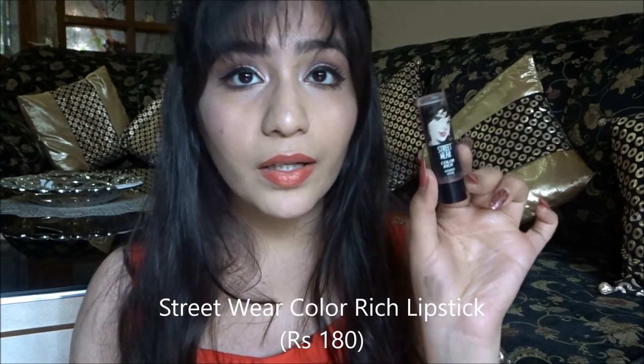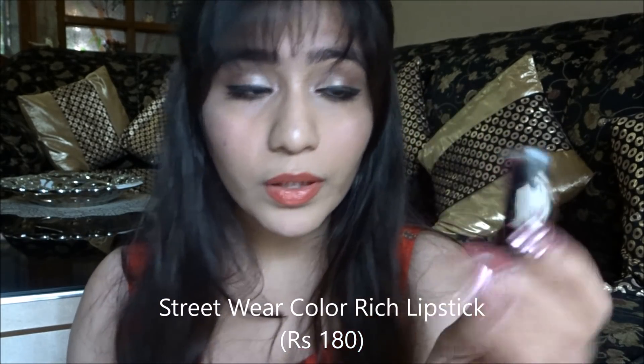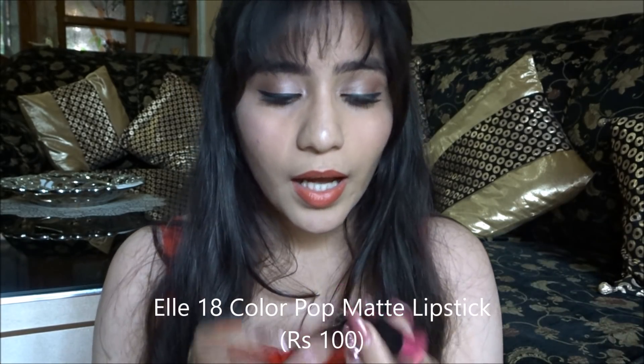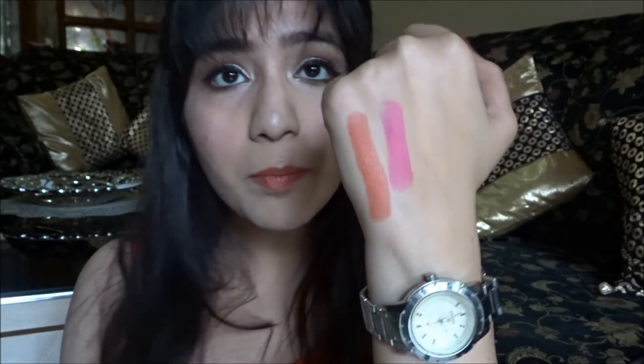Now for lipstick — everyone loves it! I have four affordable options. The first is the Colourish Lipstick in shade Dreamy Berry — it's pigmented with a little shine and matte finish. The second is the LATN Colour Pops Matte Lipstick in shade First Love P27 — it's 100% matte, very pigmented, a beautiful pink color that's perfect for college-going girls.